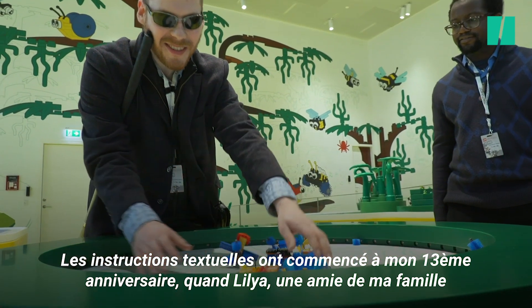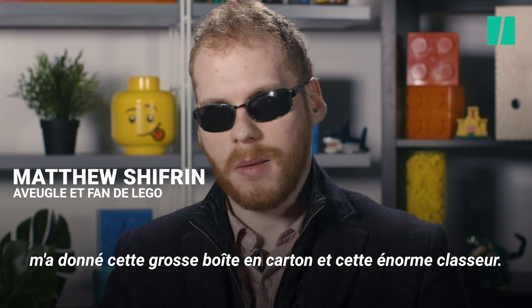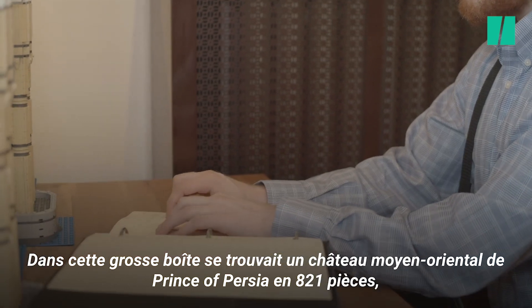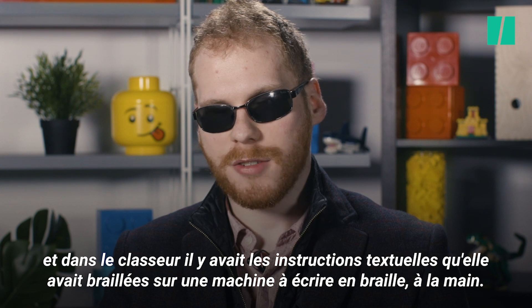The text-based instructions began on my 13th birthday when Lula, a family friend of mine, gave me this big cardboard box and this big, fat binder. In this big cardboard box was an 821-piece Middle Eastern Prince of Persia Castle, and in the binder were these text-based instructions that she brailed on a braille typewriter by hand.